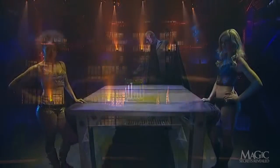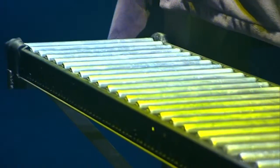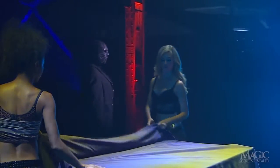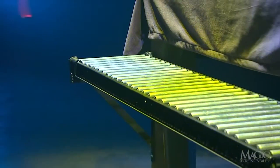Here are the secrets. Attached to the back of the table is a small platform containing steel rollers. When the sheet is placed on the table, it conceals the platform from view. We can still see it from the back and from above.